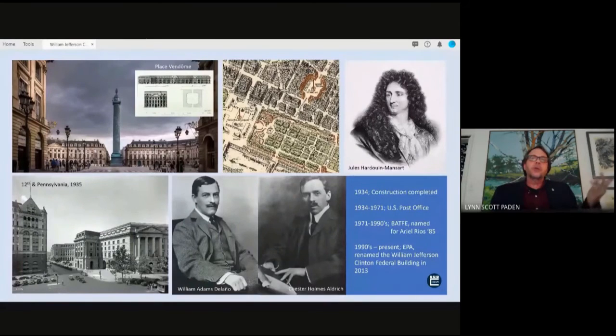The timeline for the EPA building: construction of the Post Office was completed in 1934, and from 1934 to 1971 it was inhabited by the U.S. Post Office. From 1971 to 1990, the Bureau of Alcohol, Tobacco, Firearms, and Explosives occupied it. It was named for Ariel Rios, a drug enforcement officer killed in the line of duty. From 1990 to present, the EPA has occupied the building, and it was renamed the William Jefferson Clinton Federal Building in 2013.